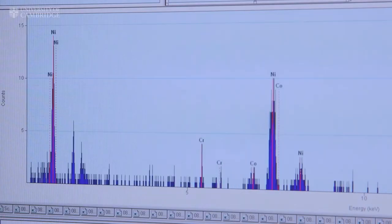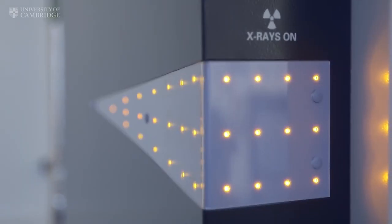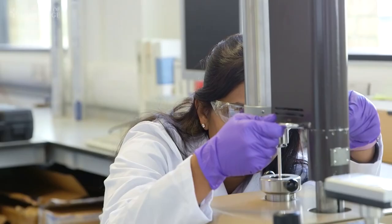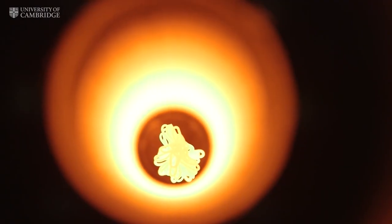Using transmission electron microscopy, we're able to map these alloys right down to the atomic scale and evaluate the contribution of each of the elements towards the structure and strength of these materials. We test our alloys at every step along the process — from the moment we make those alloys all the way to testing the mechanical properties. We need to make sure that those alloys have the right structure to have the best mechanical properties, as well as making sure that they are stable over a long time at high temperature. This is how we guarantee that the alloys we make are safe to use and safe to carry people.